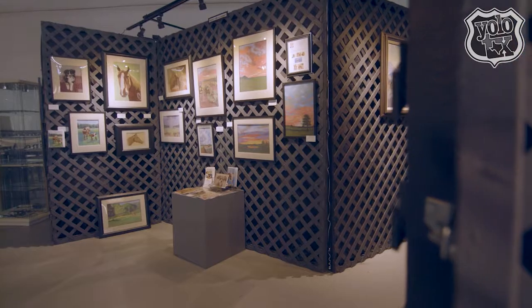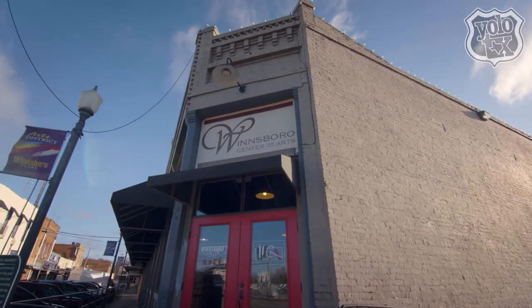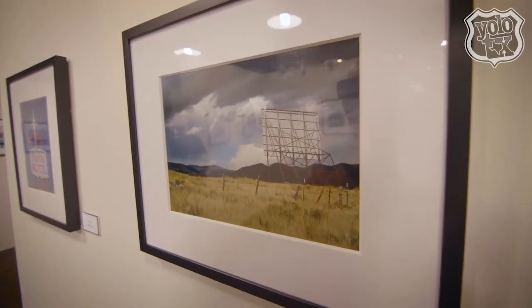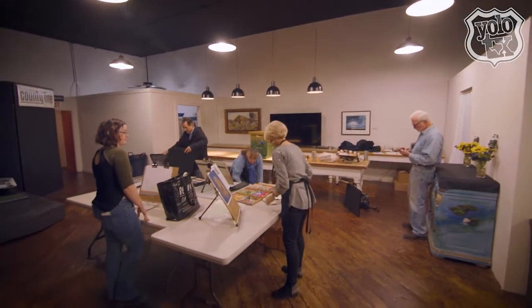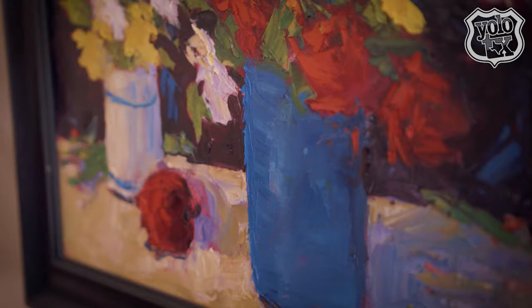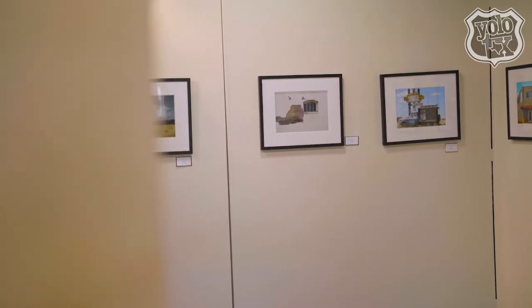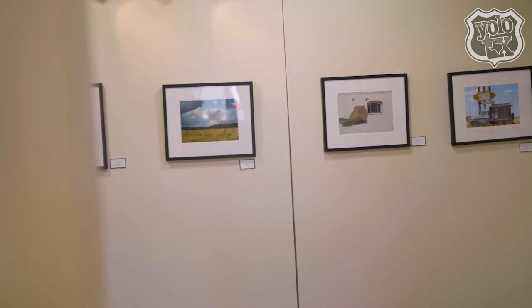And who better to teach us a thing or two about this thriving community than the president of the Center for the Arts, Mary White. She explains: "We officially became a designated cultural arts district back in 2009. Teaching the arts is a lot more than just learning to paint or learning to play an instrument — it really helps one to develop that creative process. Creative thinking leads to entrepreneurship, and entrepreneurship is key to economic vitality within a community. We really see ourselves here as facilitators of creative place making. We provide a platform where people can really become the best that they can be."